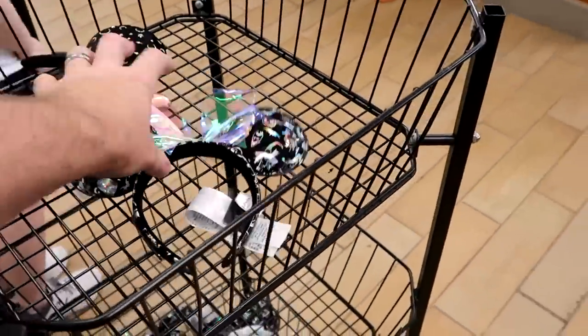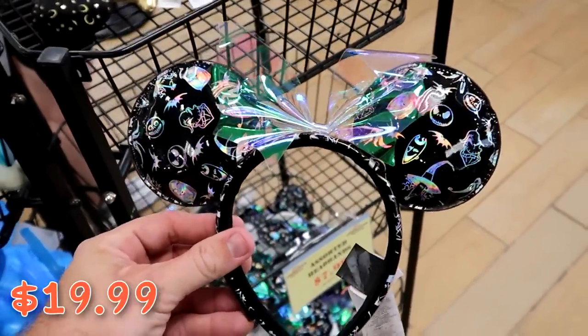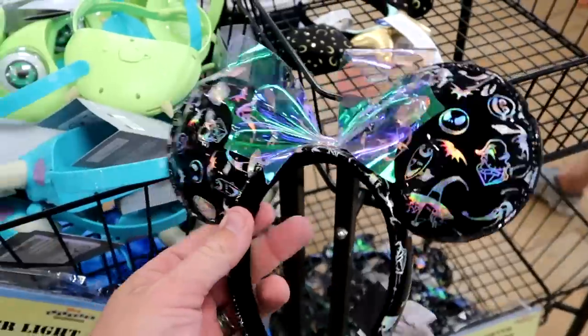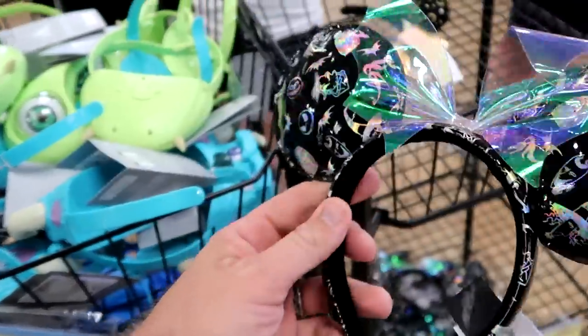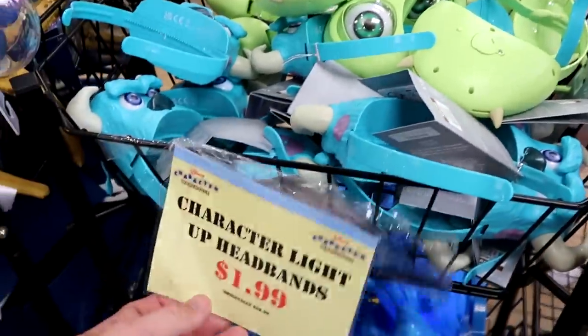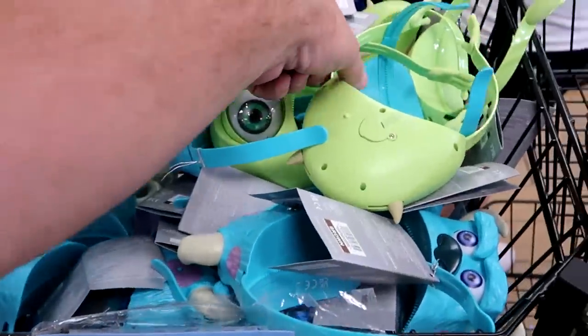They also have the Nightmare Before Christmas Disney Loungefly ears for $19.99 — originally $40 — with all the different NBC characters and the Loungefly tag on the side. And they have character light-up headbands normally $30, now only $1.99.